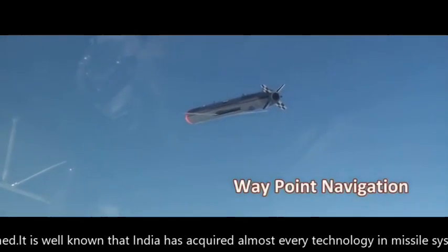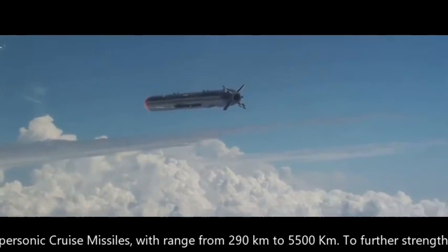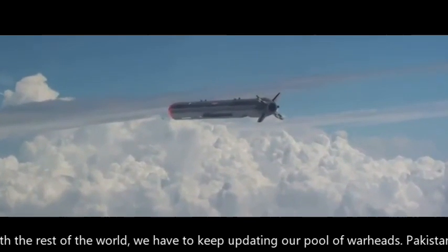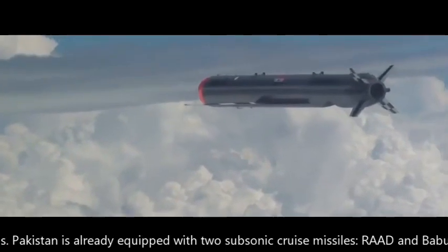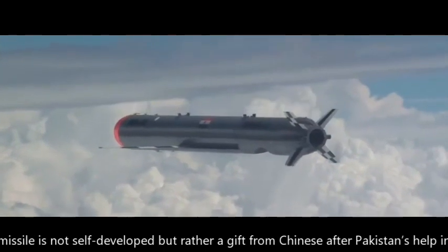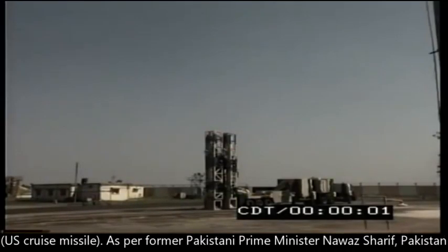India has acquired every category of missile system, from ballistic missiles to supersonic cruise missiles, with ranges from 290 km to 5500 km. To further strengthen our power and compete with the rest of the world, we need to keep updating our arsenal. Pakistan is already equipped with two subsonic cruise missiles — Raad and Babur. The Pakistani Babur missile is not self-developed but rather a gift from China after Pakistan helped with reverse engineering the Tomahawk, a US cruise missile.